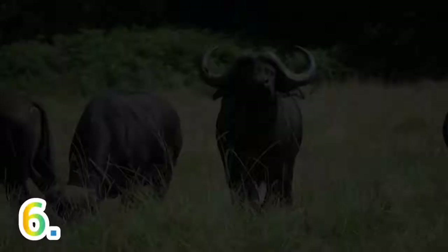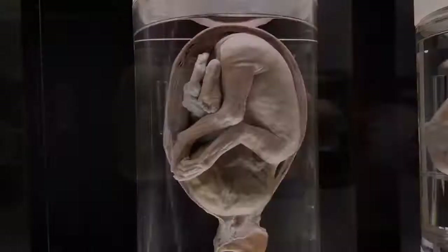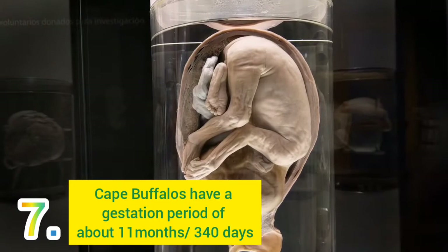Number 6: Cape Buffaloes are very unpredictable, unlike their cousins the domesticated Asian water buffaloes. This nature, coupled with their colossal bodies and a threatening set of horns, makes the Cape Buffaloes dangerous to cross paths with. Number 7: Cape Buffaloes have a gestation period of 11 months, or an equivalent of 340 days.